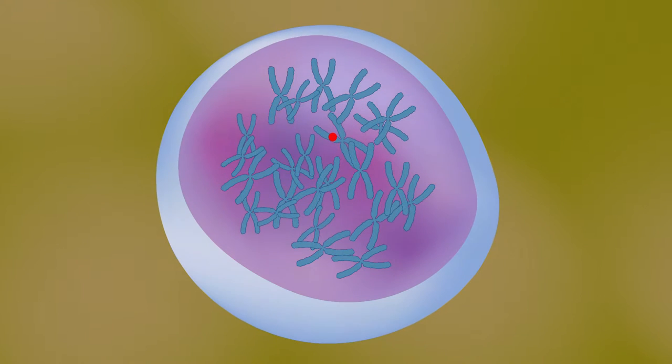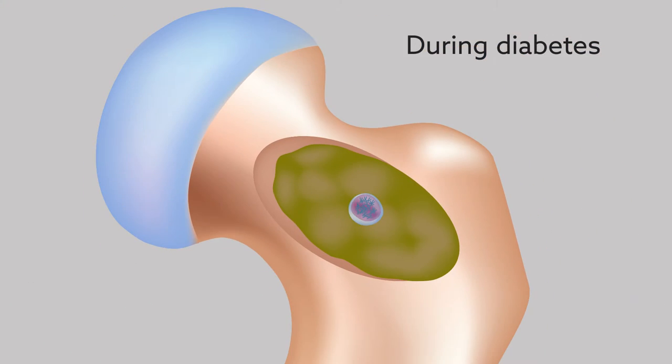ATM helps correct DNA damage by recruiting DNA repair proteins to sites of DNA damage. The authors hypothesized that during diabetes, ATM is needed for the survival of long-term repopulating HSCs in bone marrow.